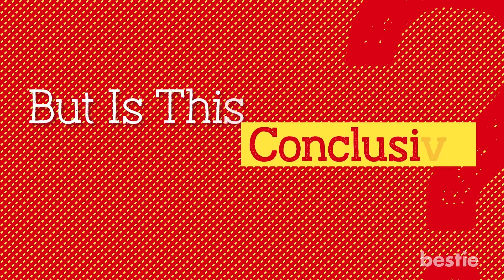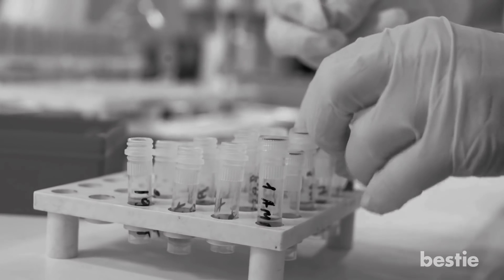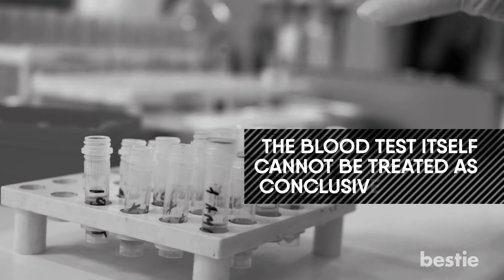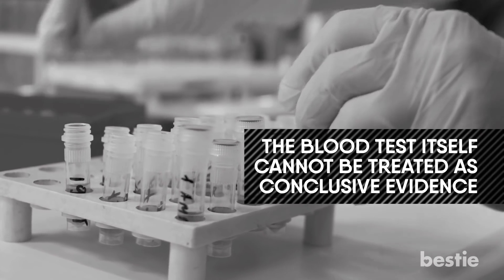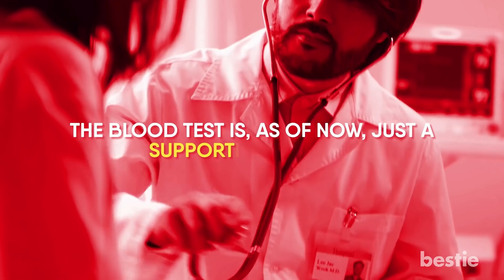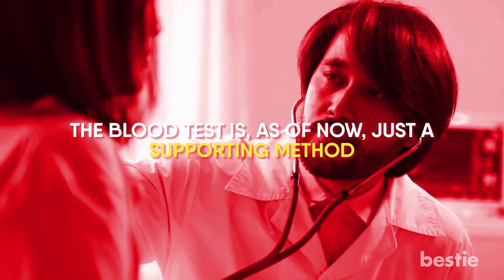But is this conclusive? While the blood test does a great job at making sure there is no misdiagnosis, it is still a developing science. The blood test itself cannot be treated as conclusive evidence. A doctor will still use the clinical examination process to diagnose your mental illness. The blood test is, as of now, just a supporting method — done when the medical examiner wants to get some confirmation.